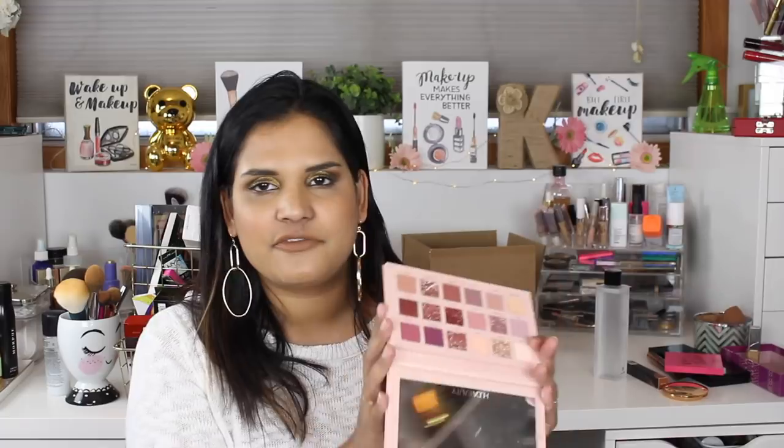Let's talk about some palettes. I picked up the Huda Beauty New Nudes palette — I've used this non-stop since I picked it up from Sephora during the sale. I have a first impressions video I'll link in the cards if you're interested. Probably one of my favorite palettes of 2018.